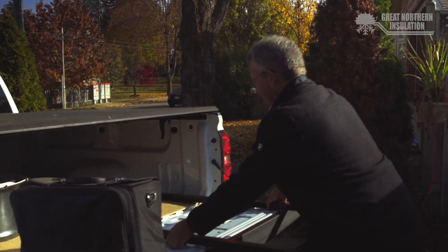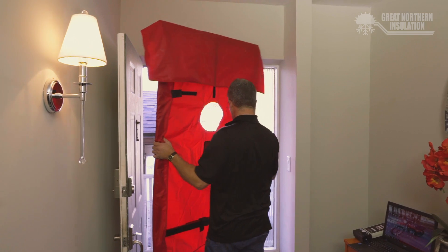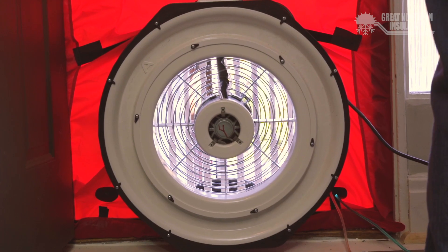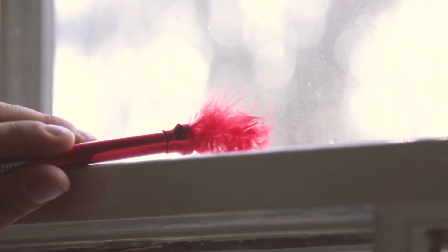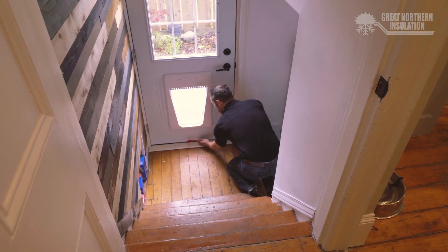Great Northern Insulation works with our sister company Barrier Sciences Group to do blower door air testing. What that does is induce a pressure on the house to draw air in on purpose to identify how much leakage is happening within the home. From that we can find the sources of that air infiltration and then target them effectively.